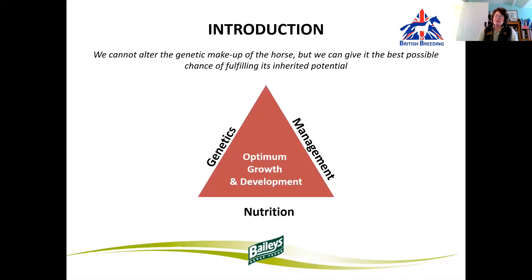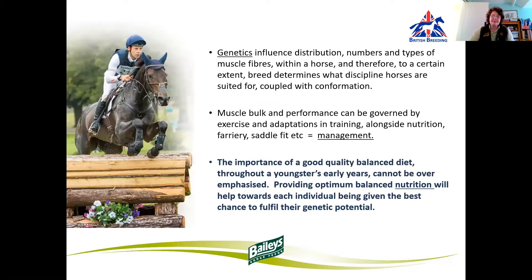We cannot alter the genetic makeup of the horse, but we can give it the best possible chance of fulfilling its inherited potential. By attention to the genetics, the management and the nutrition, we can allow for optimal growth and development. We know that genetics will influence distribution, numbers and types of muscle fibres within a horse. And therefore, to a certain extent, breed determines what discipline horses are suited for, coupled with their conformation.